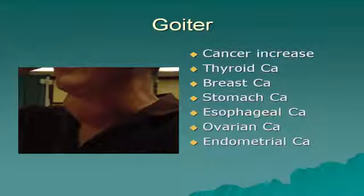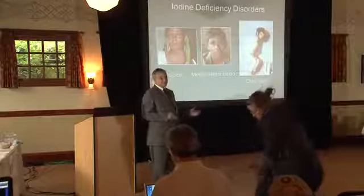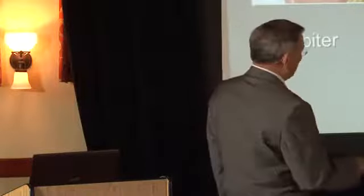Iodine deficiency worldwide is the number one reason for mental retardation. Iodine deficiency throughout the childhood years can cause cretinism — short stature, mental retardation, and other problems. These people have IQs in their 50s. We see many of them in Bolivia up in the Andes Mountains, where the Bolivian government is not putting iodine in their salt. Missionaries returning from Bolivia tell me about 'the little people' — small people about four feet tall with IQs of about 55.